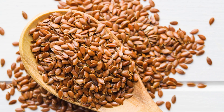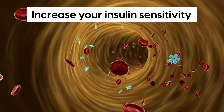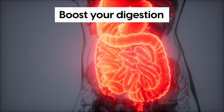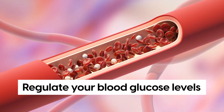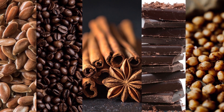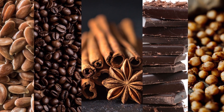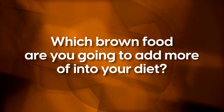Overall, eating brown foods regularly seems to be a great way to increase your insulin sensitivity, boost your digestion, reduce inflammation, and regulate your blood glucose levels. So while you might hear your doctor say to eat a colorful diet, don't forget to include brown foods, because they will help you manage your diabetes. Now, we want to hear from you — which brown food are you going to add more of into your diet?